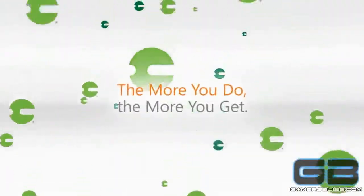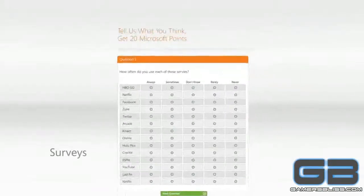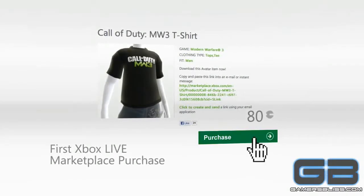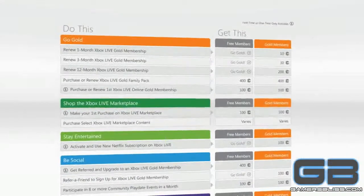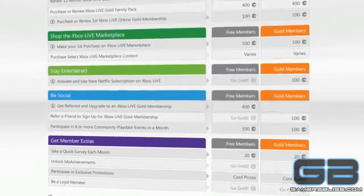Some activities trigger points every time you do them, like renewing your Xbox Live Gold membership or taking our monthly survey, and others reward only the first time you do them, like making an Xbox Live Marketplace purchase. You can take a look at the rewards grid for an easy-to-understand breakdown of everything you can do to earn more.